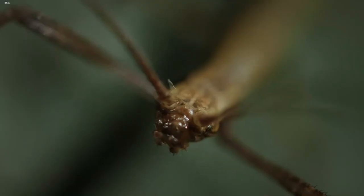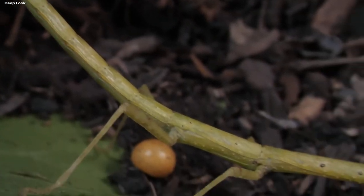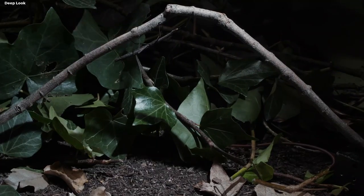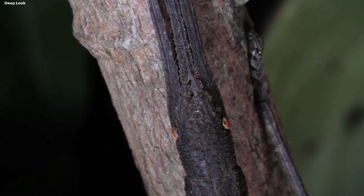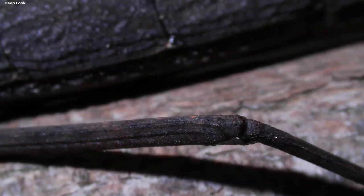10. Walking Stick Insect. Step into the world of camouflage masters and witness the astonishing disguise of the walking stick insect. This remarkable creature mirrors the appearance of a twig with such precision that it becomes virtually invisible amidst the foliage. It sways gently, further enhancing its illusion.